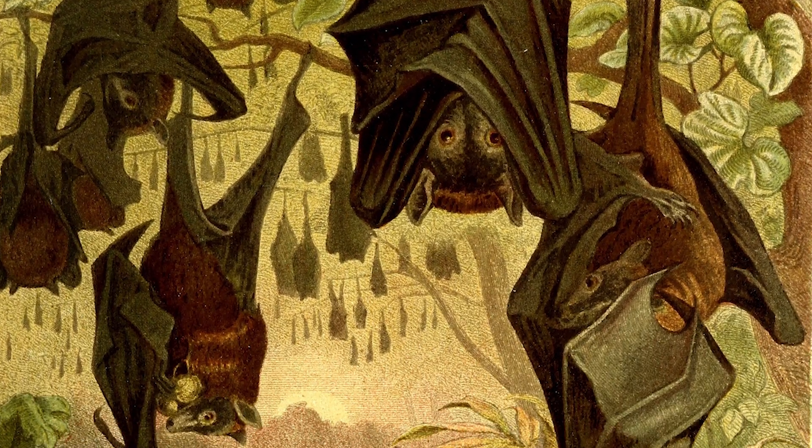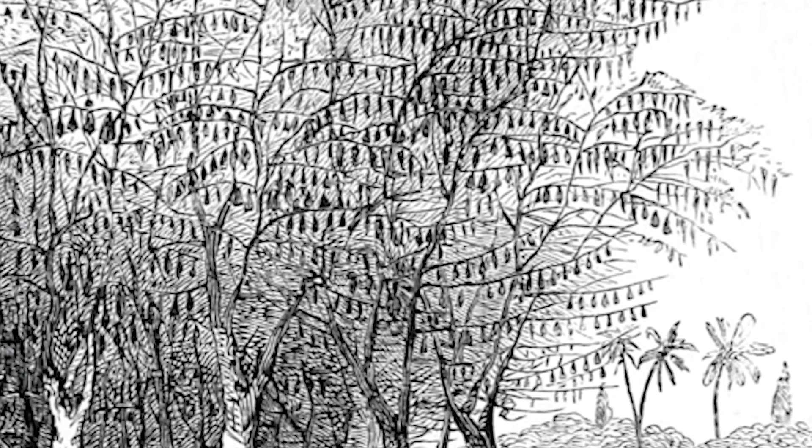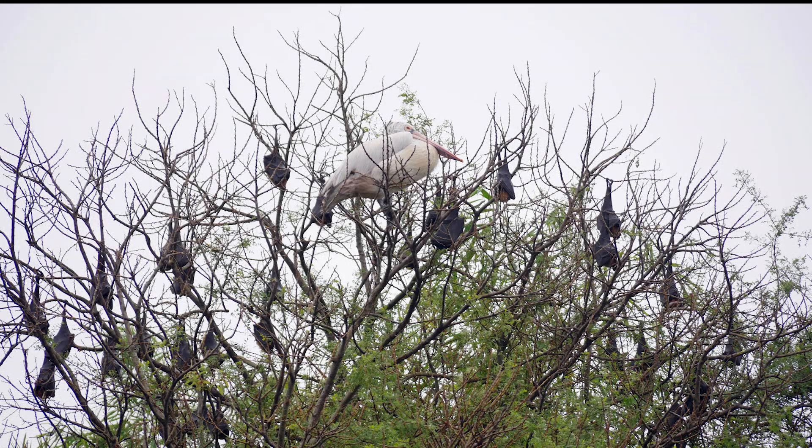They are gregarious, forming massive roosts in trees, often in urban environments or near waterways. Here, a colony of flying foxes shares a tree with a pelican.